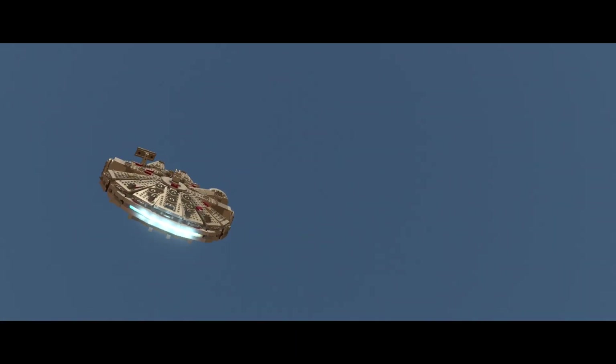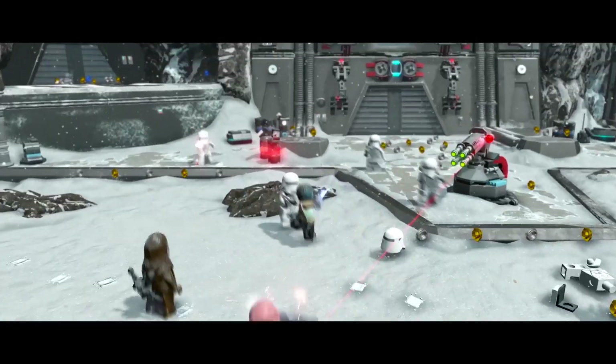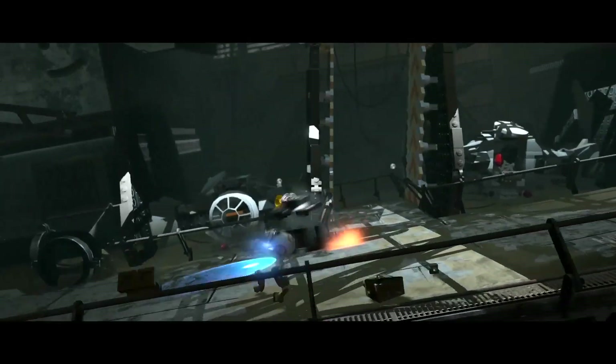PEGI 7. LEGO Star Wars: The Force Awakens is the galaxy's greatest adventure. Overflowing with daring heroes, dastardly villains, droids, LEGO bricks, and heart.